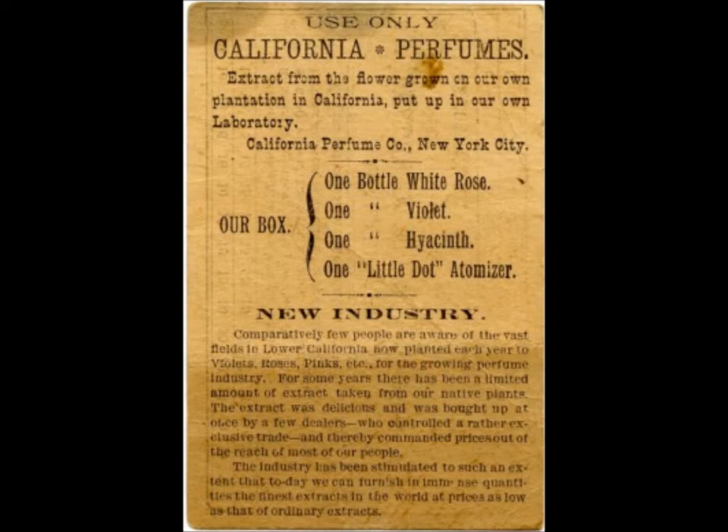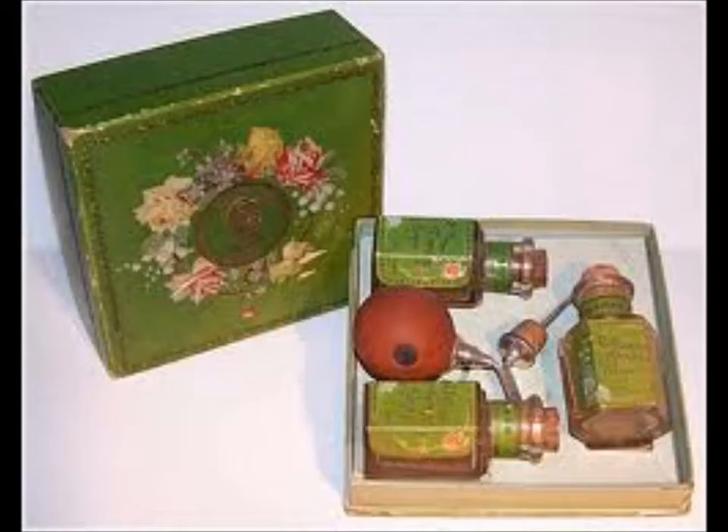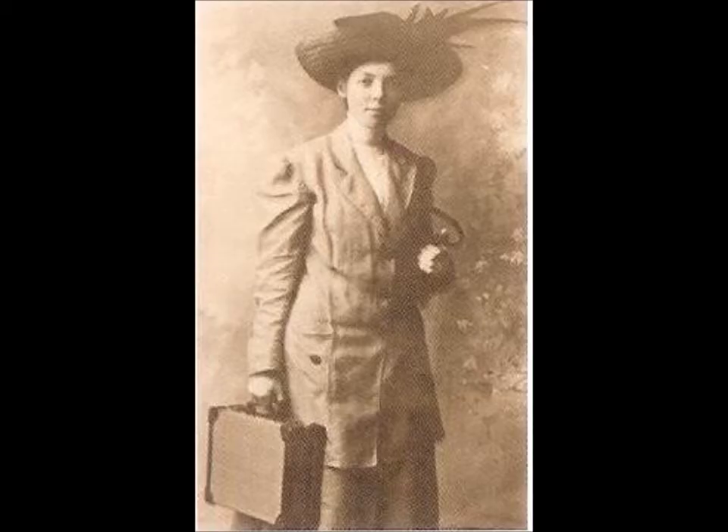He went to California to seek resources for flowers and herbs and became partners with a plantation owner there. They called the business the California Perfume Company. From traveling all around New England, David had met a lady in New Hampshire whom he thought would make an excellent sales agent for the perfume, as women just naturally got along well.